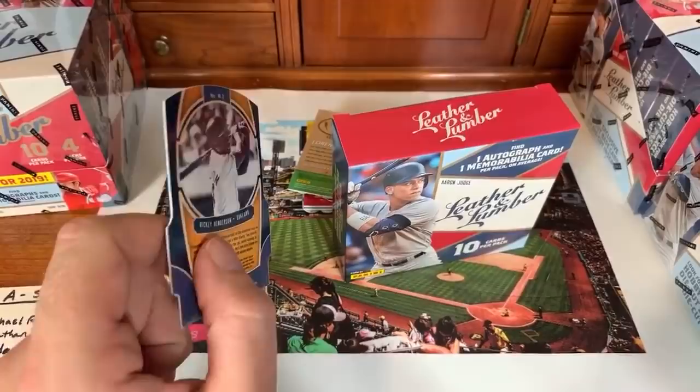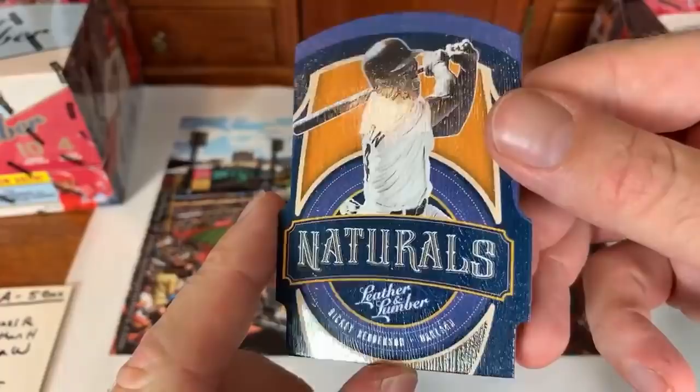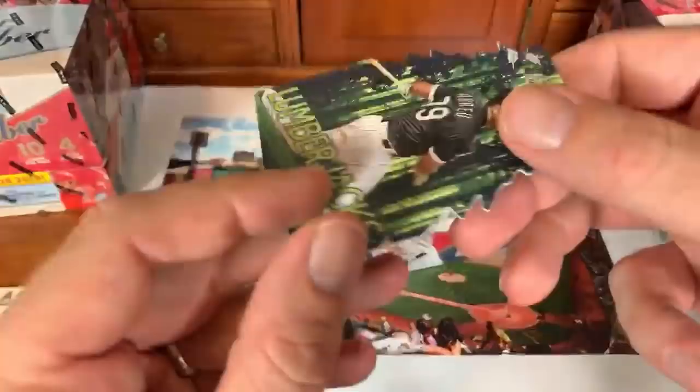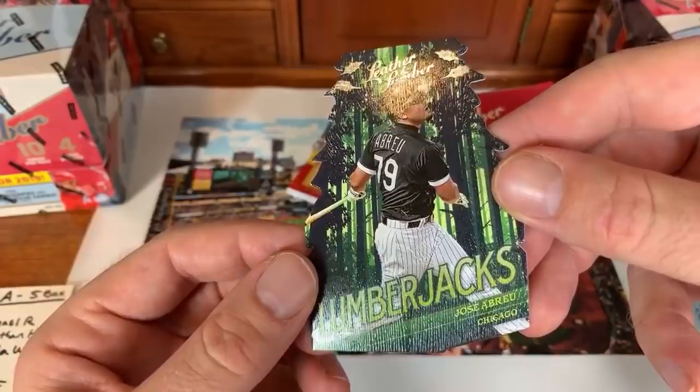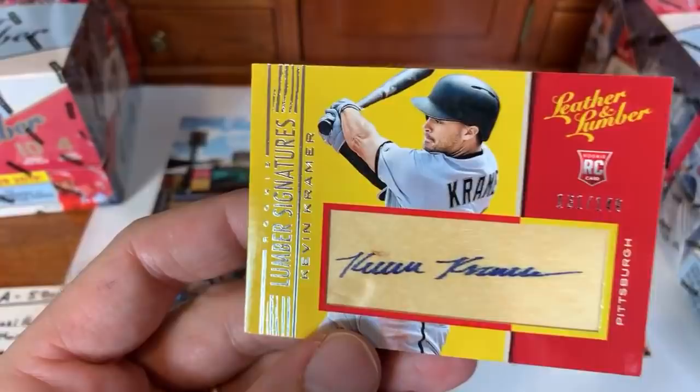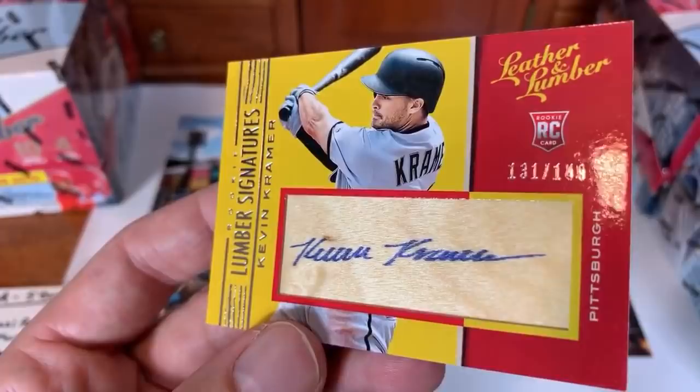Ricky Henderson Oakland Athletics Naturals card. Lorenzo Cain from the Brew Crew Power Alley card. Another Ohtani card — not numbered this time. Jose Abreu Lumberjacks for Jonathan H. Now the hits: Kevin Kramer lumber signature, rookie card, numbered 131 of 149, signed on a piece of bat — Pirates card going to Timothy M in the NL Central. Then a DeShields Jr. triple relic from the Texas Rangers.